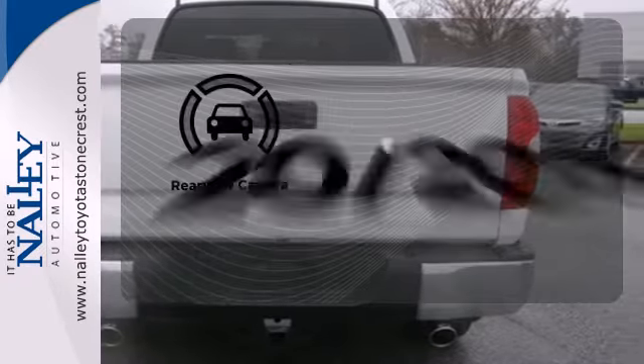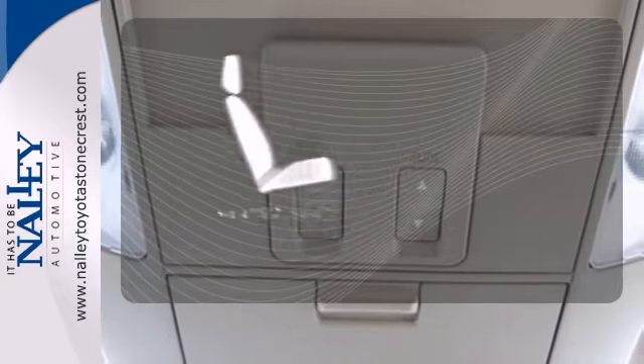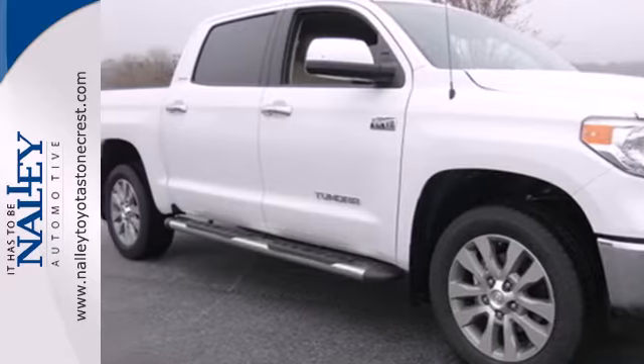See objects previously out of sight with a rear view camera. Wrap yourself in the comfort of heated seats. It has strength in all the right places.